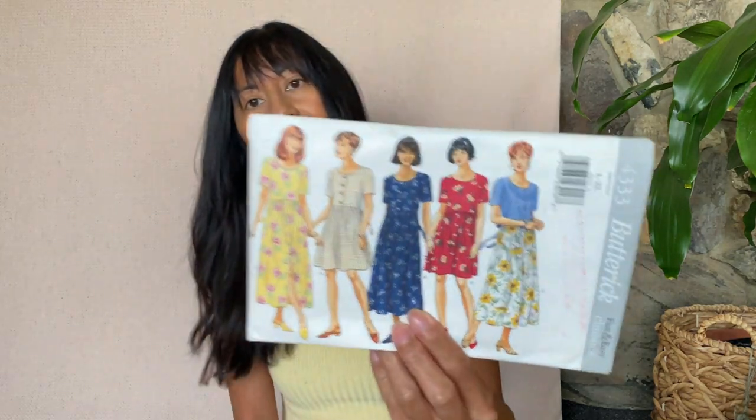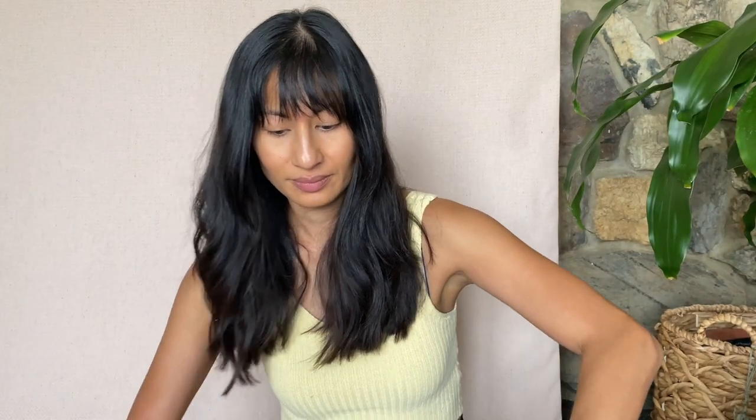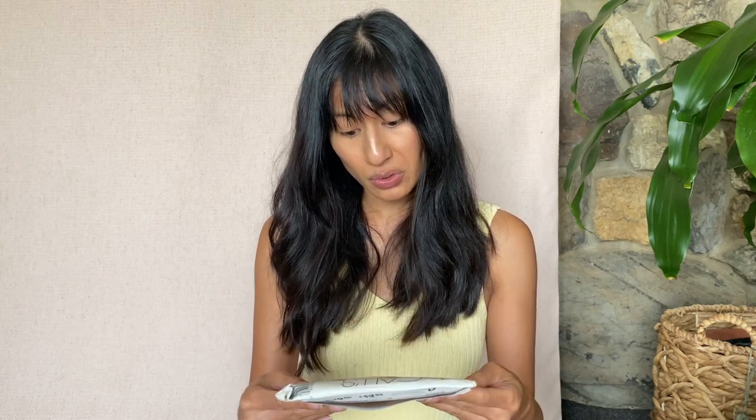Okay, the next one is Butterick 4333, and this is a lot of easy patterns actually. This is McCall's 6688 and it's a jumpsuit or a skirt pattern — I can see this being pretty popular.